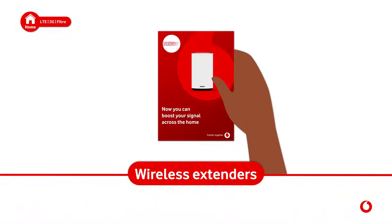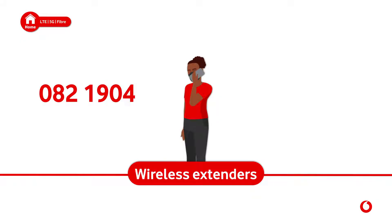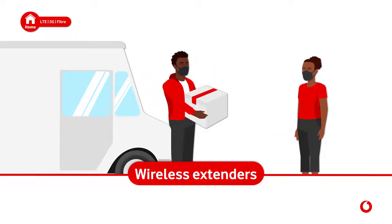Wireless extenders: Wi-Fi extenders boost your signal. If you need an extender, order yours by calling our customer care on 082 1904. The cost will be added to your next invoice and the extender will be delivered to you for free.